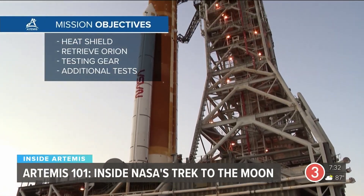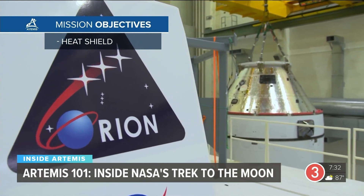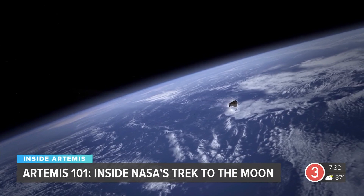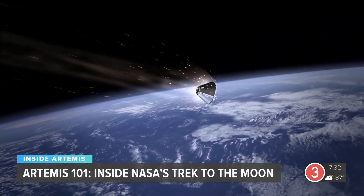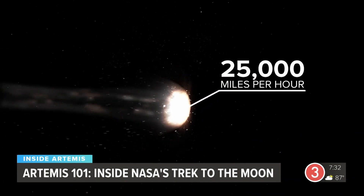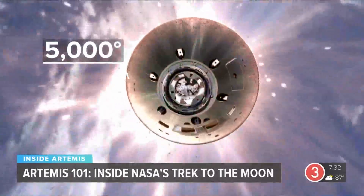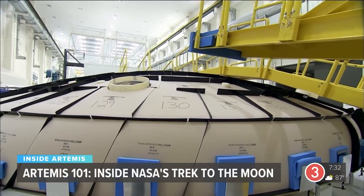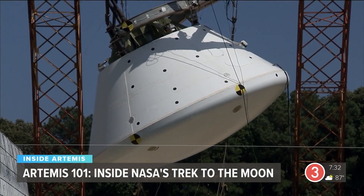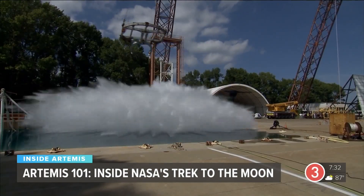There are four objectives with this uncrewed first flight. Priority one is making sure the Orion space capsule returns safely — and it's no small feat. Orion will be coming in faster and hotter than any human-capable spacecraft before, reaching speeds of up to 25,000 miles per hour and temperatures of up to 5,000 degrees. Engineers will closely follow how Orion's heat shield performs. Its reentry conditions are so extreme, no facility on Earth can recreate them. This will truly be a one-of-a-kind test.